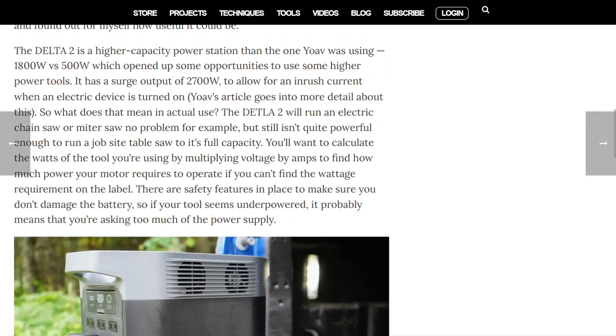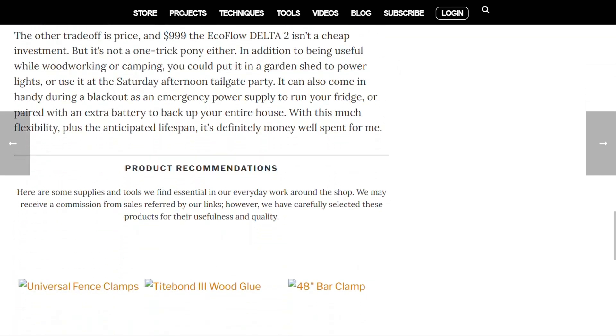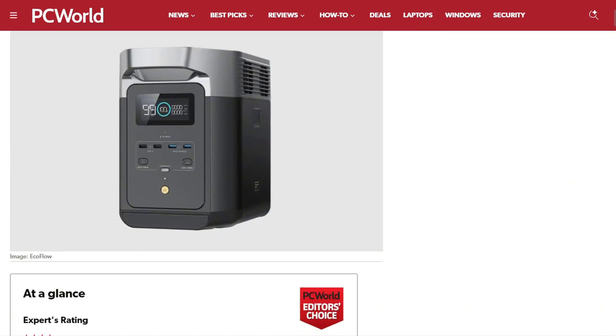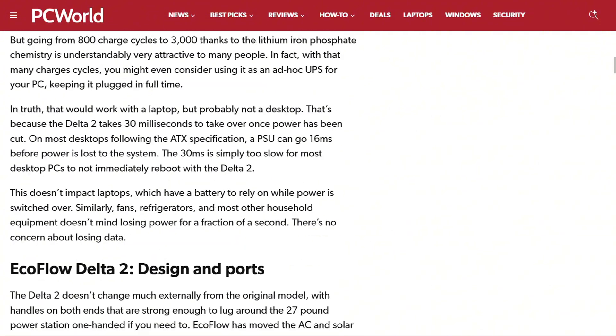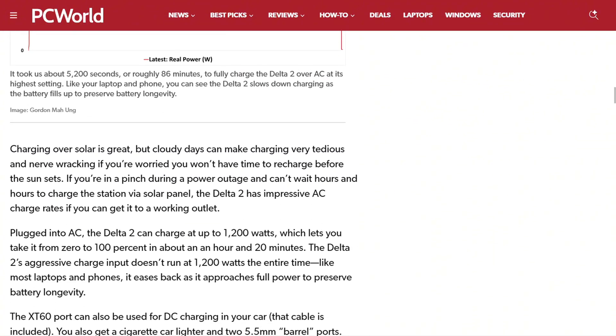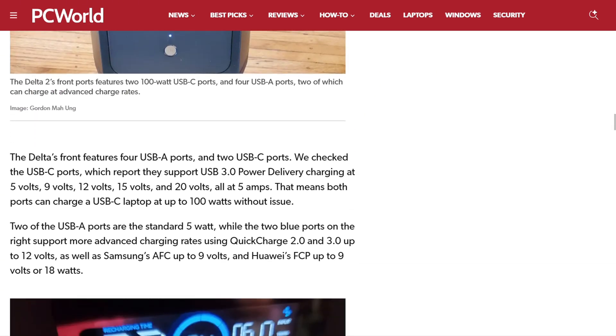The truth? For emergency preparedness or occasional off-grid adventures, this delivers exactly what it promises. The power capacity is real, the build quality feels premium, and the features work as advertised. Just don't expect silent operation under load, or budget-friendly pricing.